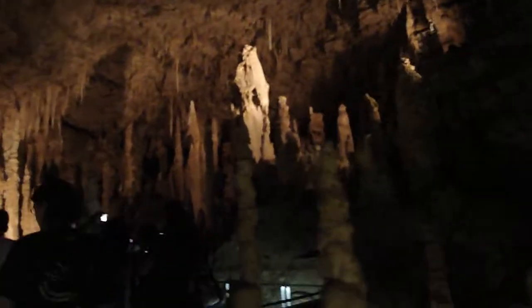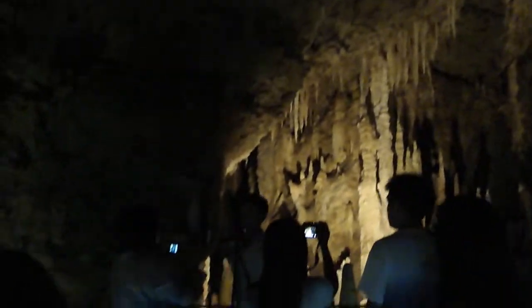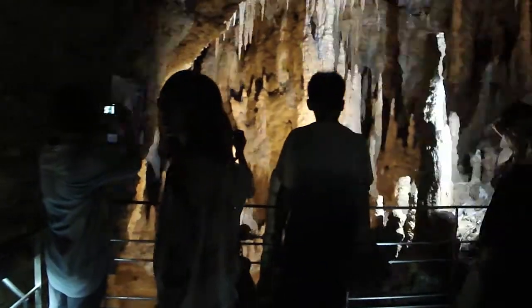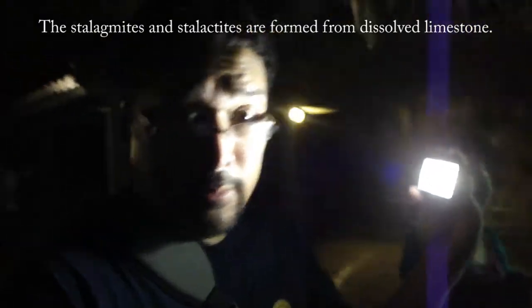This is pretty. Look at all that. Feel the humidity here. Lots of stalagmites and stalactites — stalactites and stalagmites.